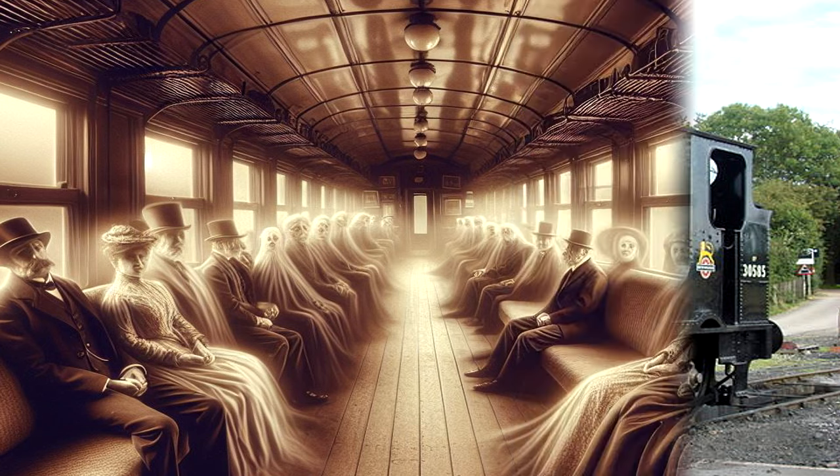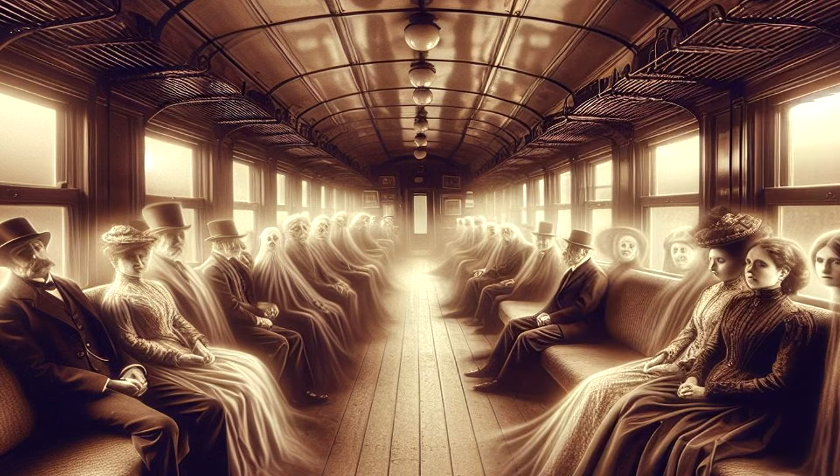Attempts have been made to communicate with SCP-1489's passengers using vehicles synchronized to its movement. However, while passengers have been observed to break off conversation when observed in this fashion, they have so far proven unwilling to communicate with researchers.